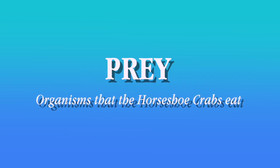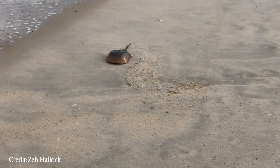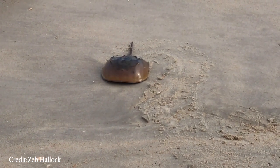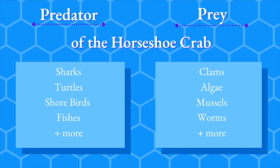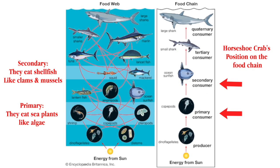Horseshoe crabs live primarily in shallow water, and their diet consists of animals that can be found near the shore — for example, shellfish like clams and mussels, and sea plants like algae. Horseshoe crab food webs are just a small part of a large marine food web. Looking at the horseshoe crab's position on the food web allows us to determine the role they play within the overall marine ecosystem and helps us understand how vital they are to our planet.